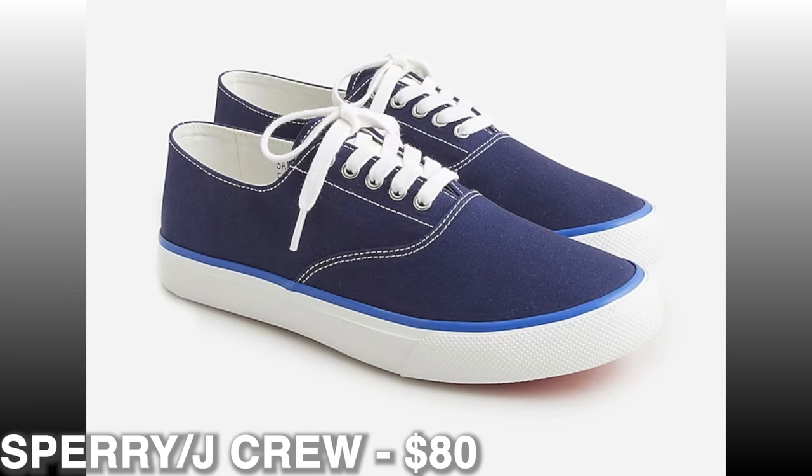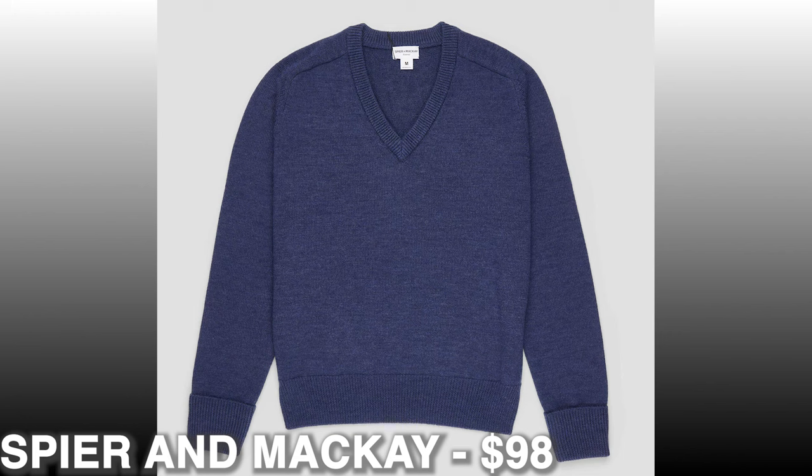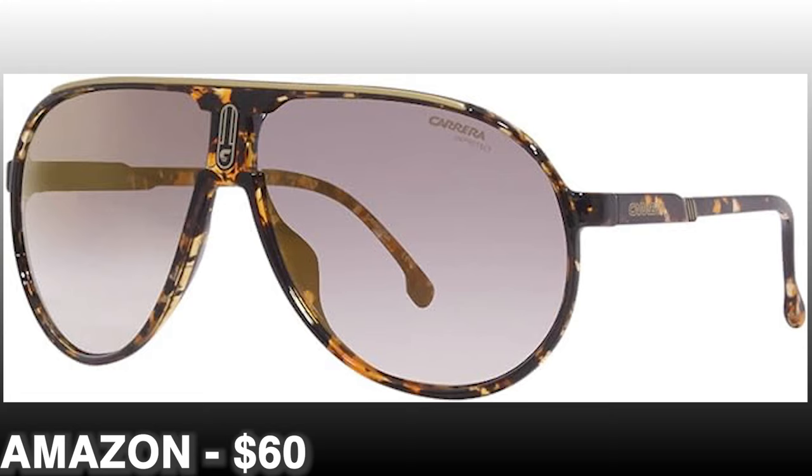Then I would grab a v-neck sweater to throw over the top. Spier and Mackay make great affordable high-quality knitwear — it's $98 for a 100% merino wool sweater. What I really like about this one is that it has a deeper V than you see on most modern sweaters, which gives it that vintage old Hollywood edge that is very authentic to the Paul Newman look. Then it's time to get those great aviator sunglasses. Paul Newman's brand of choice was Carrera, and I found that you can actually pick up very similar styles to what he wore on Amazon for between $50 and $60. I'll put the link in the description along with the rest of the pieces I'm talking about here.